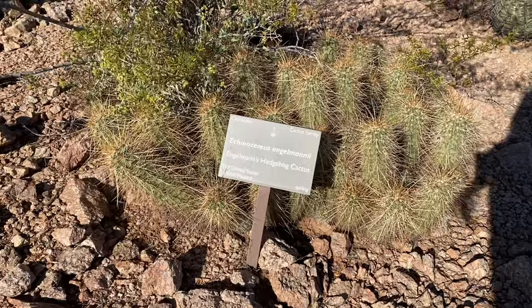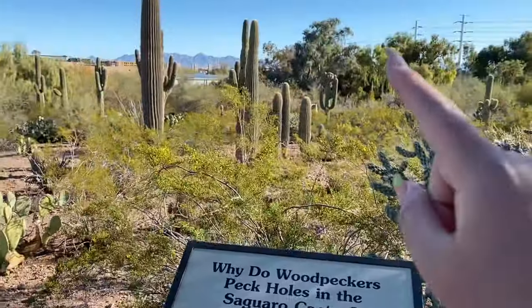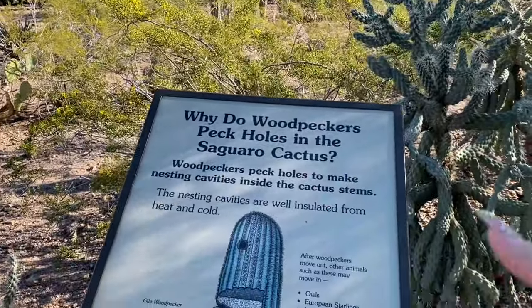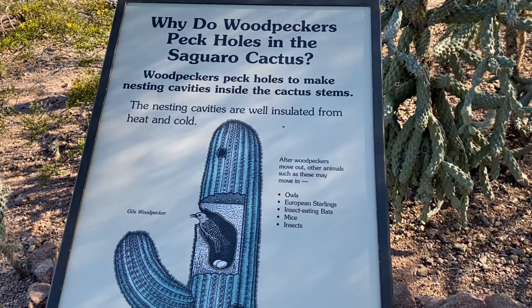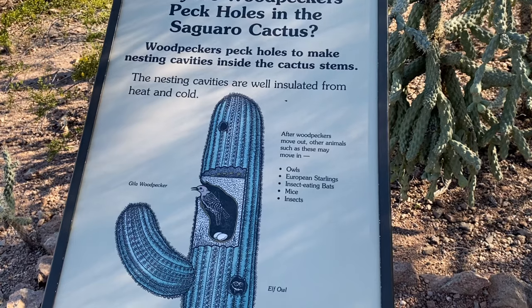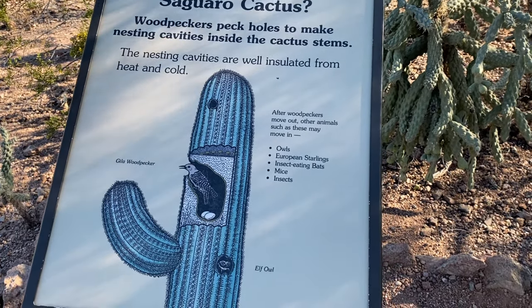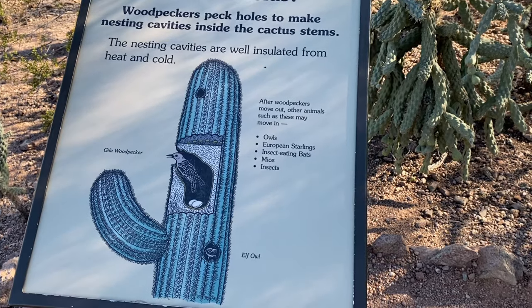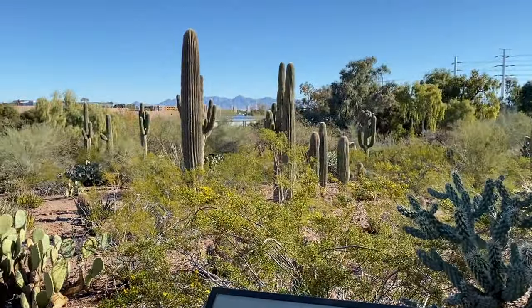Little hedgehog cactus - that's such a cute name. I've been wondering about this because I see a ton of holes in the cacti and even when we're hiking I was like, what is boring all of those holes? So supposedly it's woodpeckers - they pick holes to make nesting cavities inside the cactus stems. The nesting cavities are well insulated from heat and cold, and then other animals can use it when they're done. So cool - I guess it doesn't hurt the cactus at all.